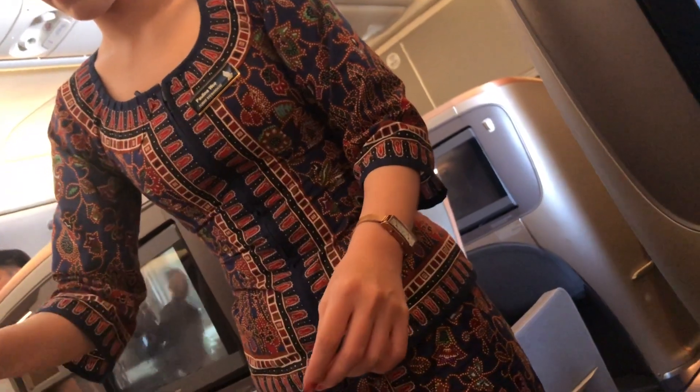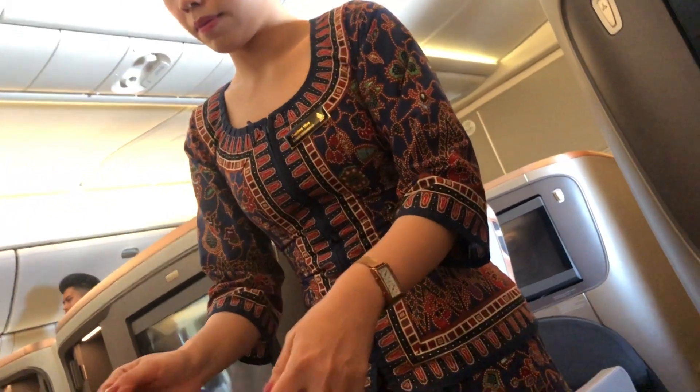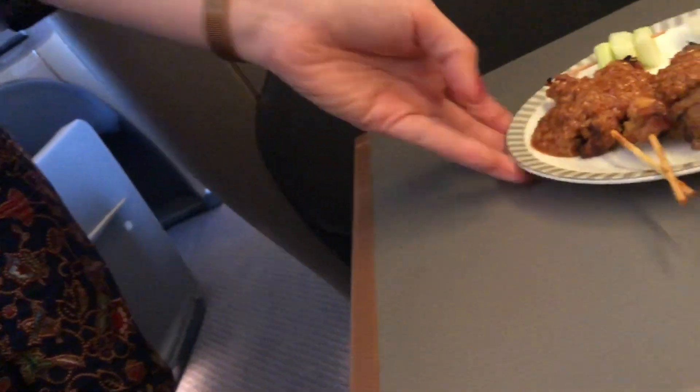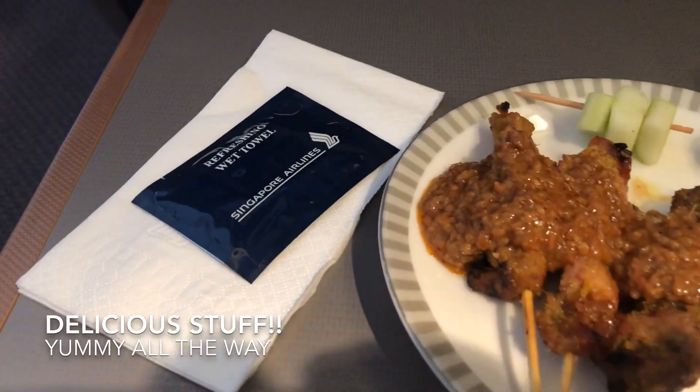Can't wait. Hungry! This is served shortly after take-off, before lunch. Thank you for watching. Delicious satay — two sticks of chicken and one stick of beef.